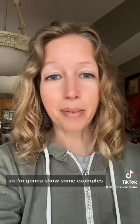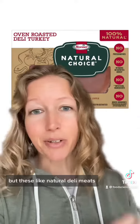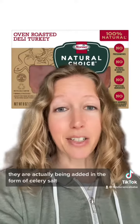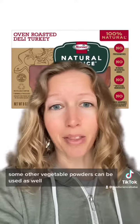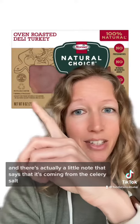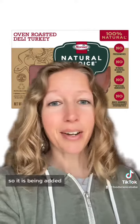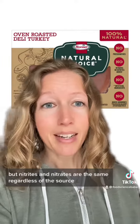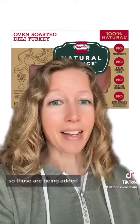I'm going to show some examples. I have a longer video on this, but these natural deli meats labeled 'no nitrates or nitrites added' — they are actually being added in the form of celery salt, celery powder, or other vegetable powders. There has to be a little asterisk with a note saying it's coming from the celery salt. It is being added, just not in synthetic form, but nitrates and nitrites are the same regardless of the source.